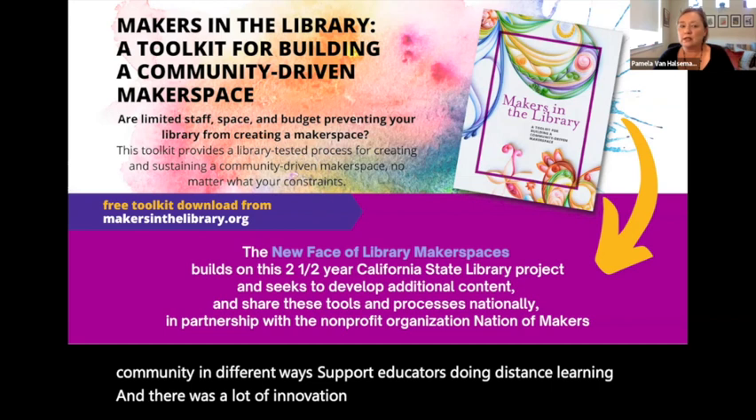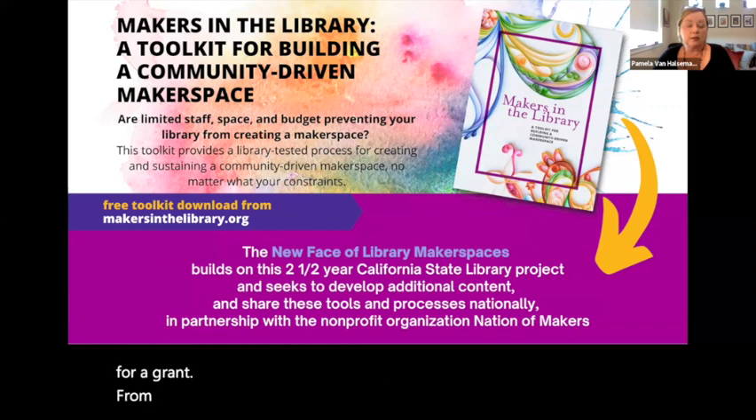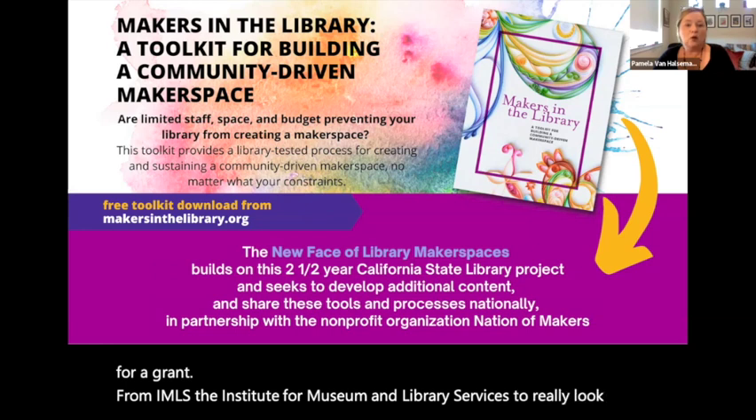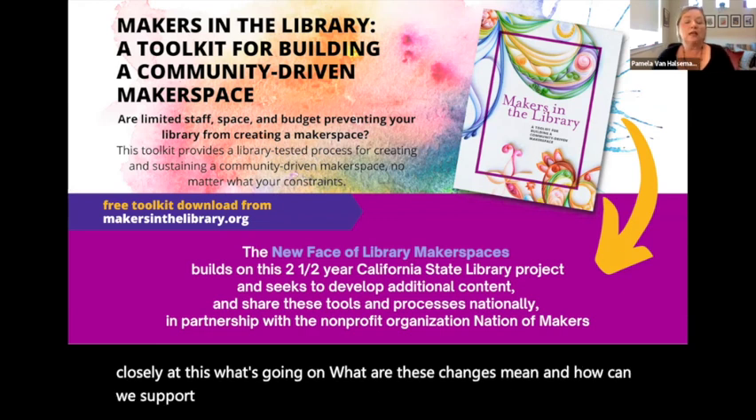That made us curious, and we applied for a grant from IMLS, the Institute for Museum and Library Services, to really look closely at this. What's going on? What do these changes mean? And how can we support this innovation in makerspaces that's happening in libraries?